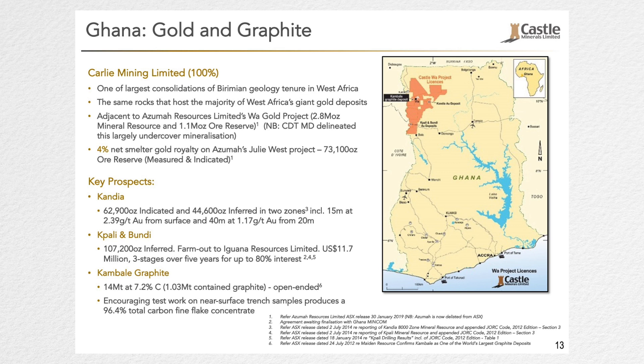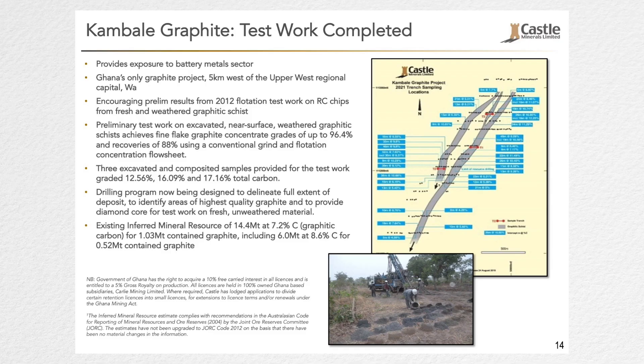There's been a lot of interest recently on the whole battery metals sector, especially with Castle's recent acquisition and work on the lithium side, which has shown strong promise on the pegmatite. The graphite project is actually in Ghana and it's been a sleeper asset — it's always been there. When the battery metal sector took off, we decided to dust it off and see if it had any legs. We did some test work very recently and we've got a 96.4% total carbon recovery and an 88% recovery of the graphite concentrate.